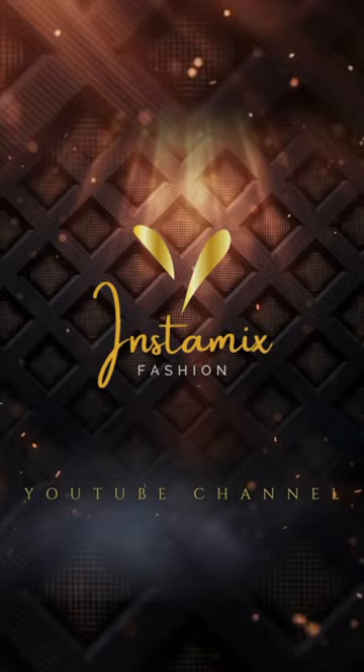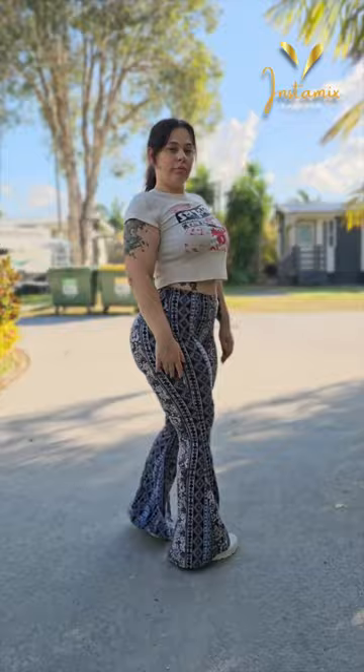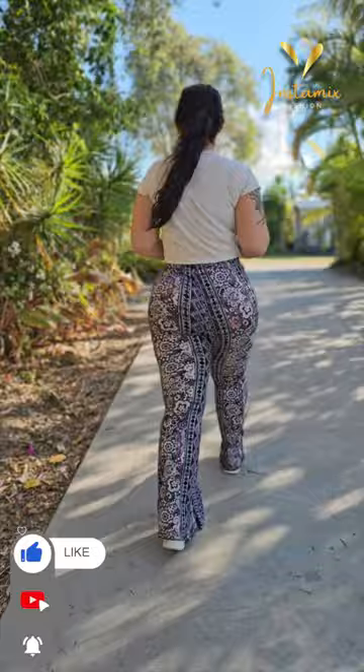Mandy Lee graces her Instagram feed in a chic ensemble, showcasing a v-crop top paired effortlessly with flare pants in a blue combo. This look exudes contemporary style and a touch of retro flair. The crop top accentuates her figure, and the combination with the flare pants creates a balanced and visually appealing silhouette.